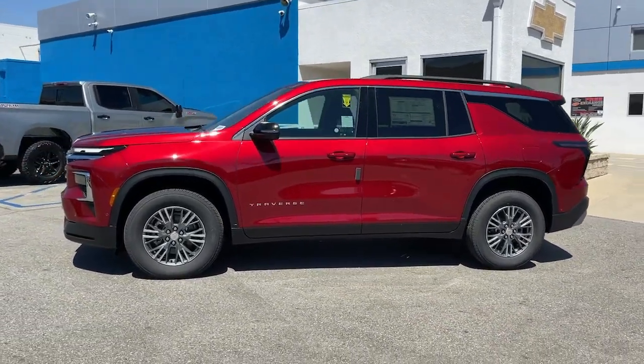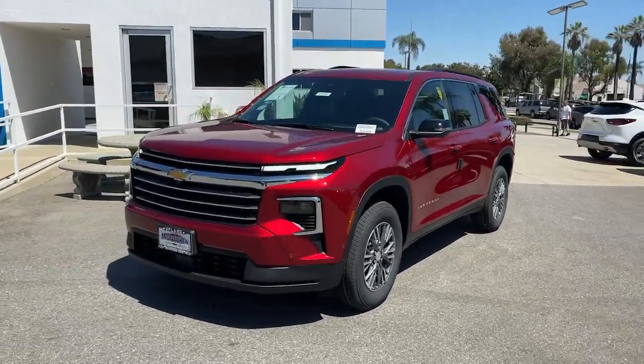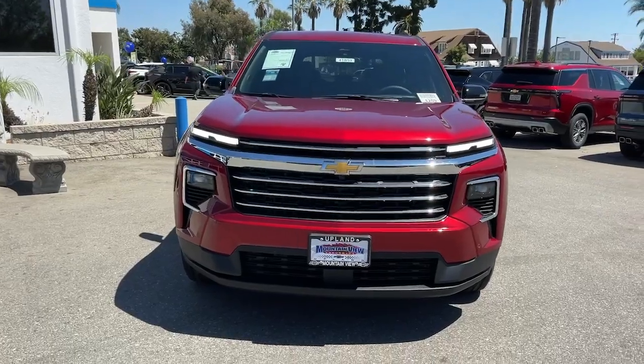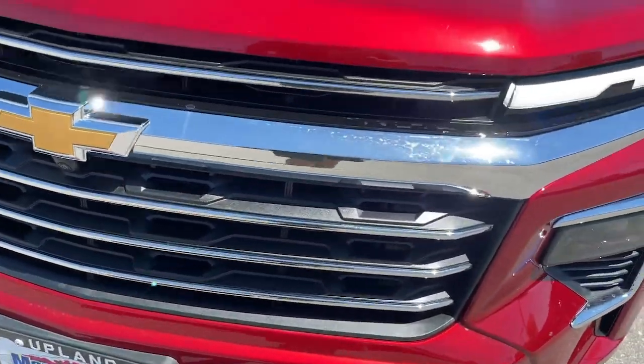Heated steering wheel, intelligent auto on-off high beams, pre-collision system, third row seat, keyless entry, turbocharged engine, backup camera, power lift gate, satellite radio, heated mirrors.